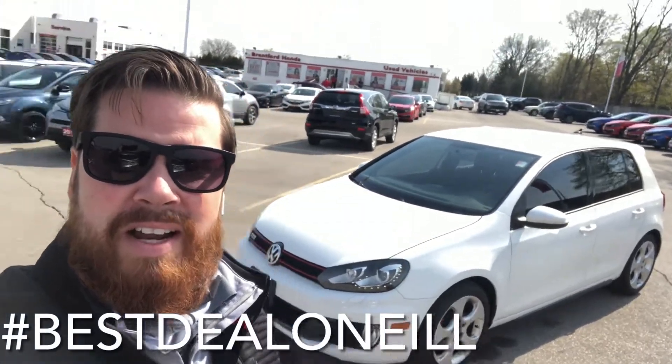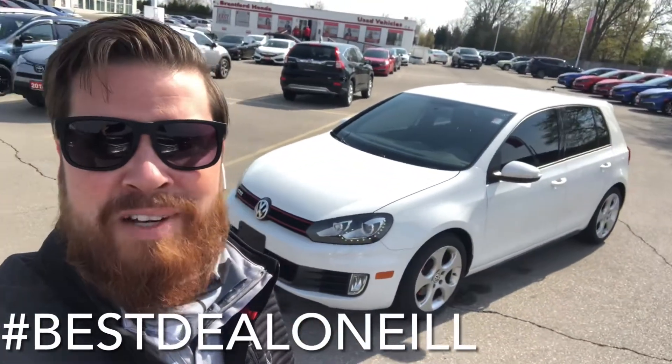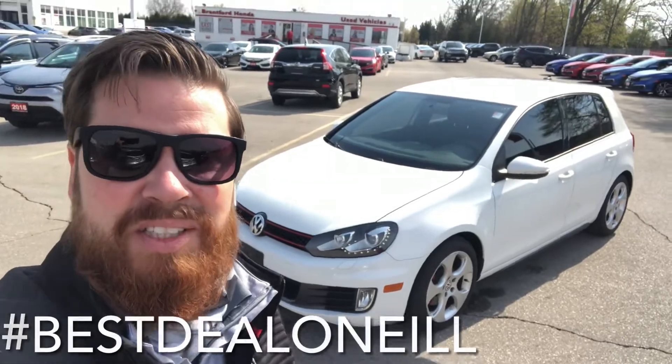If you have any questions about this GTI or any of our pre-owned or new inventory, feel free to text or call me anytime at 519-209-7602. Talk to you soon.